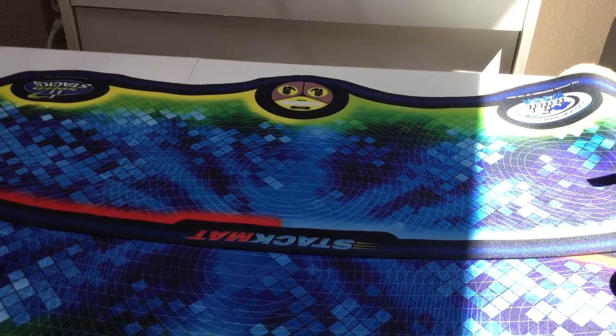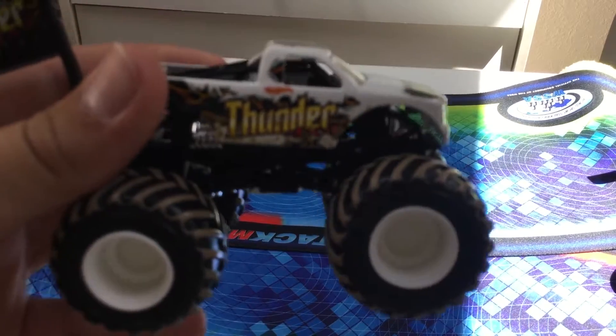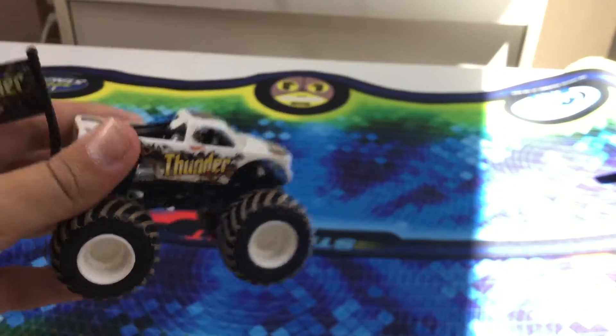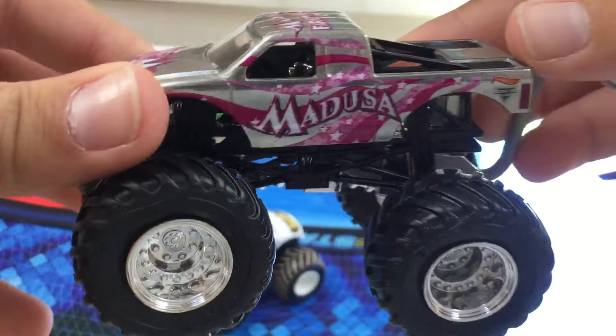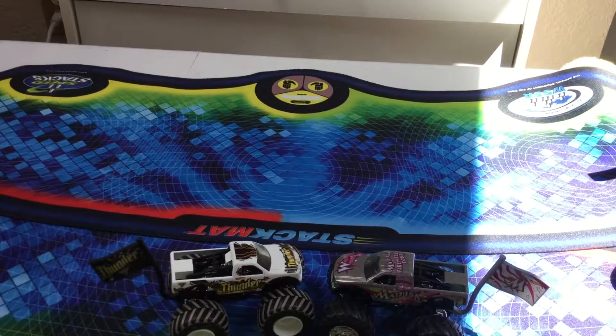Hello guys, welcome back to another video on the Ray Monster Jam channel. Today — well, a few days ago — I went to Safeway just shopping there and I found two monster trucks on an aisle: the Thunder 4x4 monster truck and the Medusa monster truck. I'll just be reviewing them to show you what they look like if you want to get them.